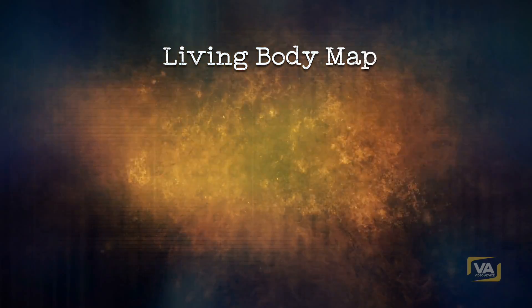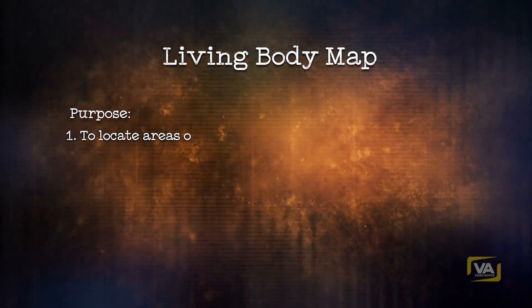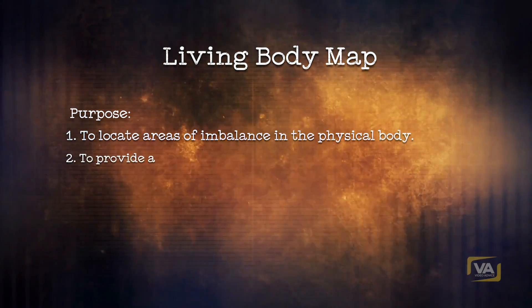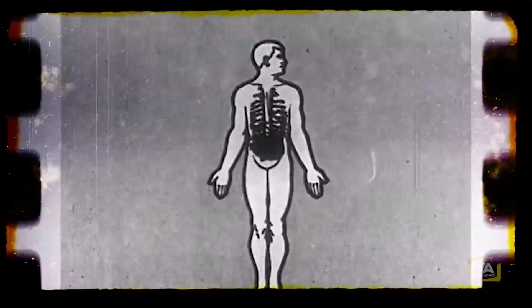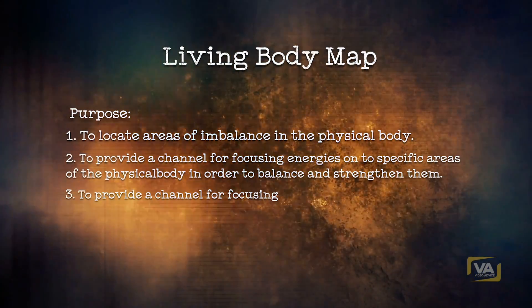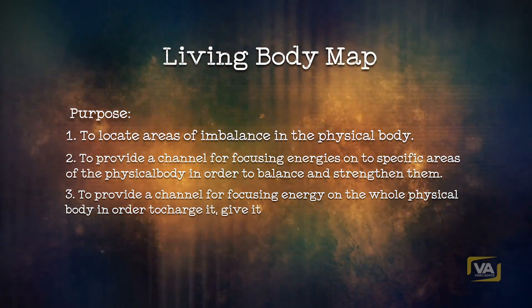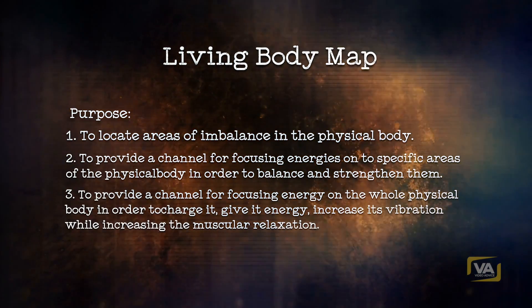Living Body Map. Purpose: 1. To locate areas of imbalance in the physical body. 2. To provide a channel for focusing energies onto specific areas of the physical body in order to balance and strengthen them. 3. To provide a channel for focusing energy on the whole physical body in order to charge it, give it energy, and increase its vibration while increasing muscular relaxation.